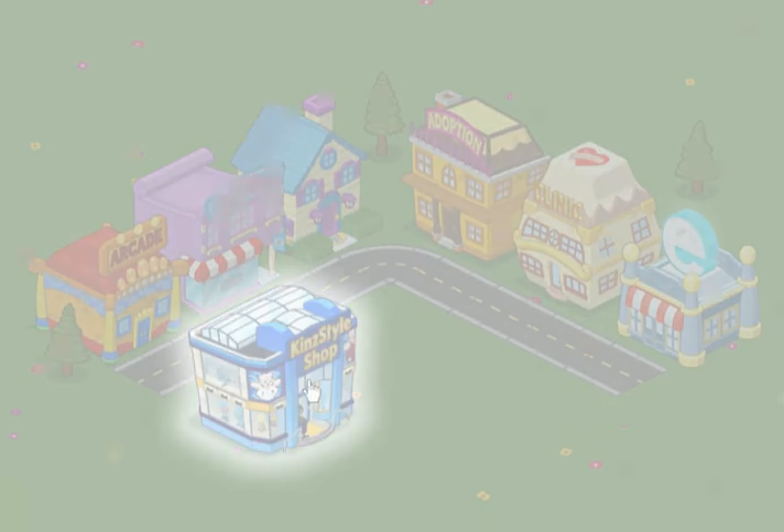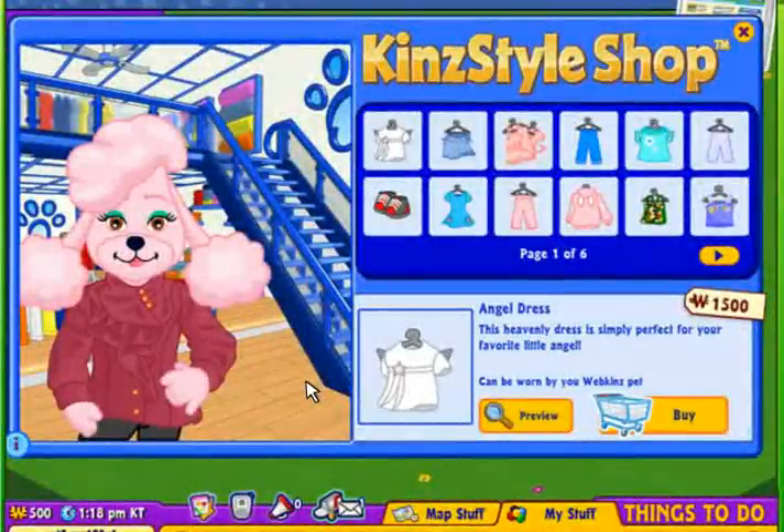Welcome to the KinStyle Shop, Kinsville's high-end fashion boutique, where you can buy designer clothing for your Webkinz.